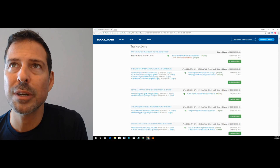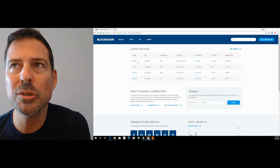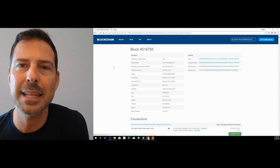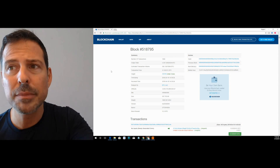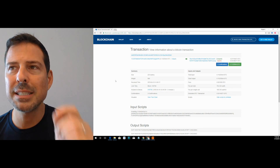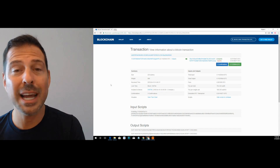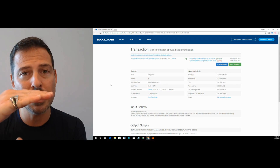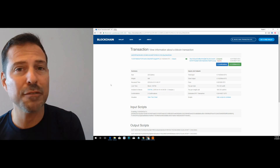Let me take you back to the full list of blocks from blockchain.info. If I choose one three blocks deep — 518,795 — and look inside that block, we find there are 1,066 transactions. When we choose a transaction from that block, you'll find that it has three confirmations. That's because it had the initial confirmation from the block it was in, then a new block was created on top of it, and then another block was created on top of that.